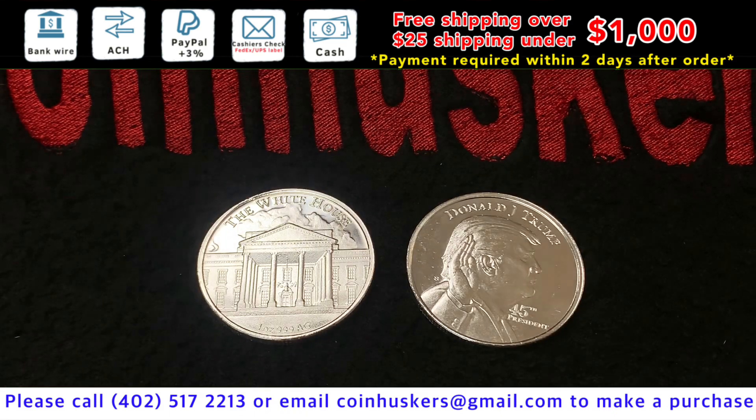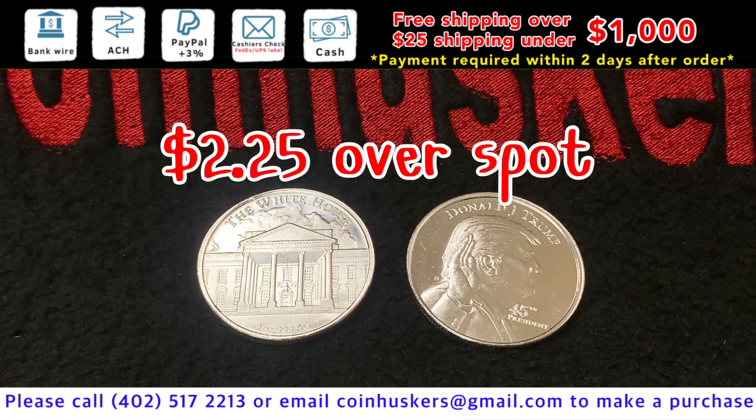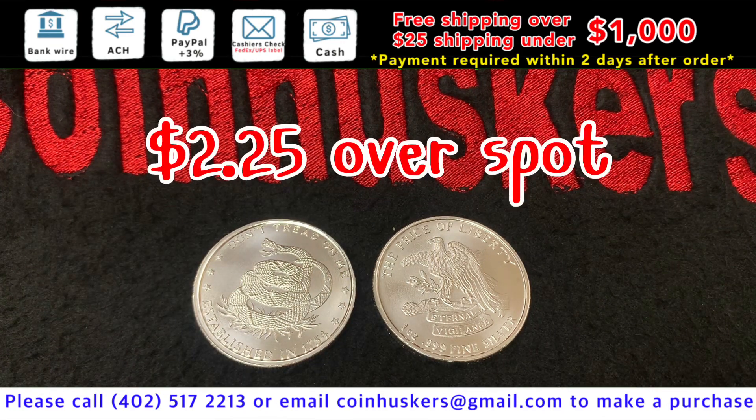One ounce Silver Trump Rounds — we sold out pretty quick today, so there's about a week delay right now. They'll be $2.25 over spot. One ounce Don't Tread on Me Rounds have $678 available, at $2.25 over spot.